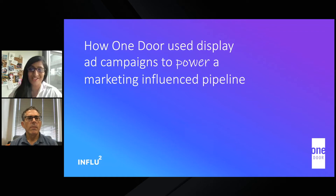Hi, all, and welcome to the session: How One Door Used Display Ad Campaigns to Power a Marketing Influence Pipeline. I'm Narosha Methananda, the VP of Marketing at Influ2, and I'm joined by Ken Koopstein, the Director of Marketing from One Door. Welcome, Ken.